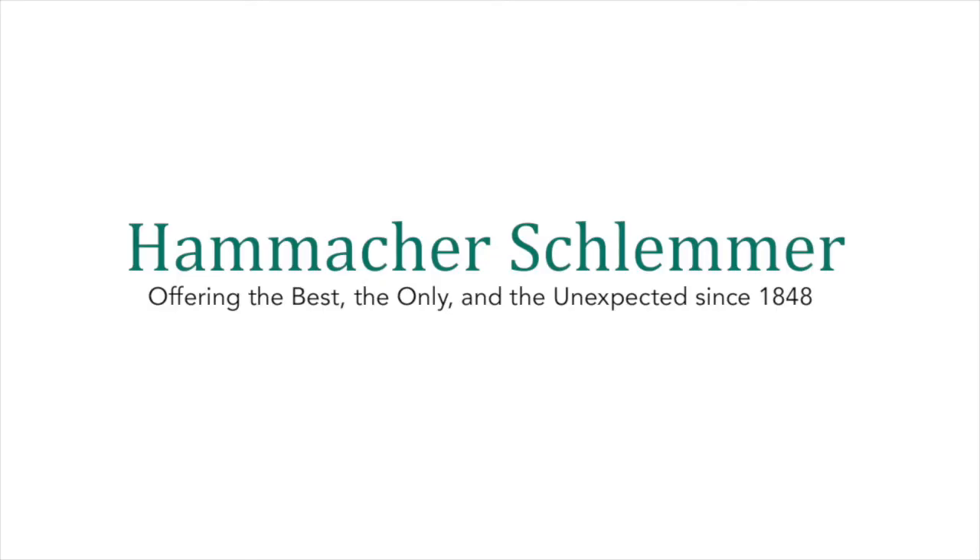Hamaker Schlemmer — offering the best, the only, and the unexpected since 1848.